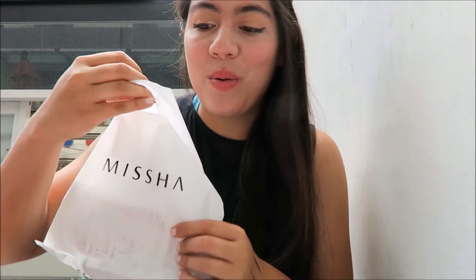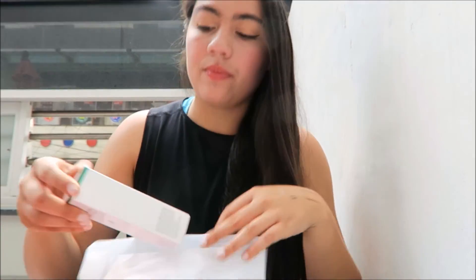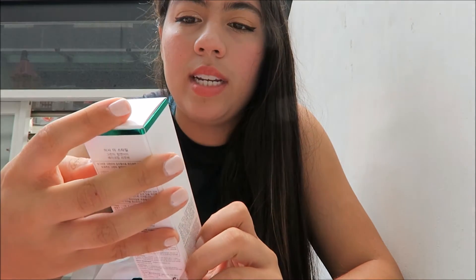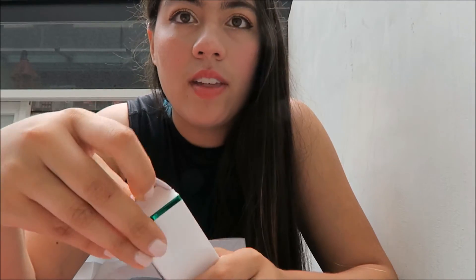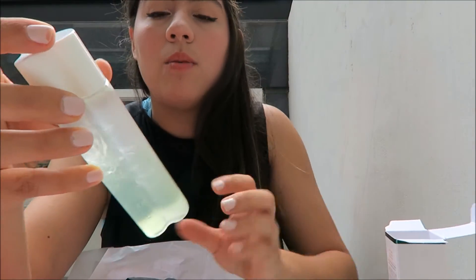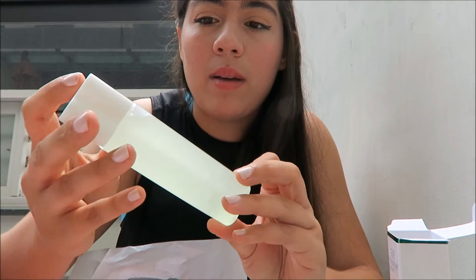The next place I went to was Missha, and I've heard some things about this brand so I was excited. The only thing I got was the Green Tea Lip and Eye Makeup Remover. I saw it as a recommendation in a video. You shake it to use — I haven't tried it yet but I'm excited.